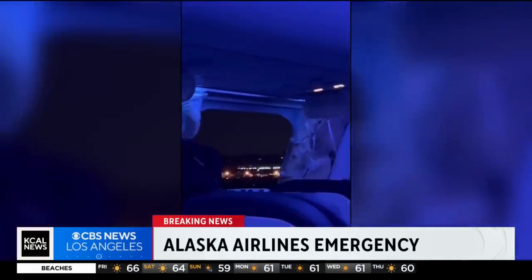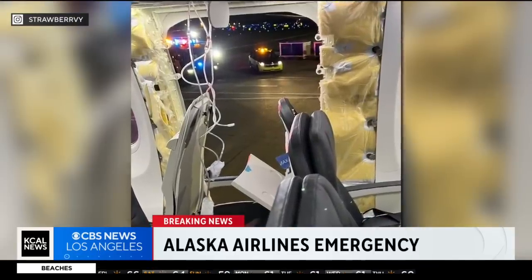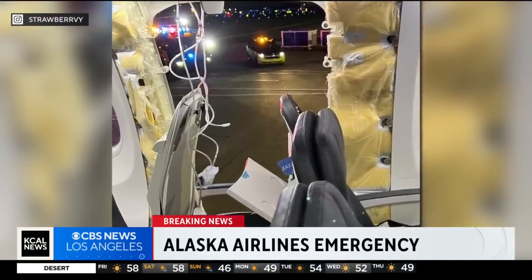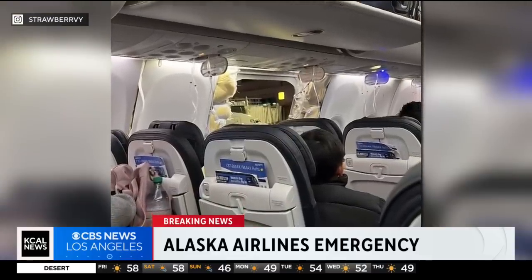You hear that breathing sounds difficult for that pilot because she, too, is wearing an oxygen mask as they continue to descend. They want to get down to 10,000 because that is at least where the air is somewhat safe enough to breathe, or you're able to breathe air at that altitude.